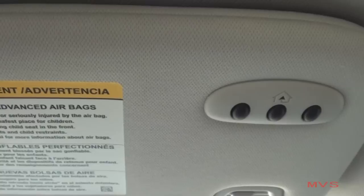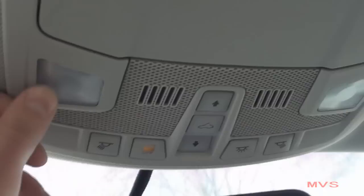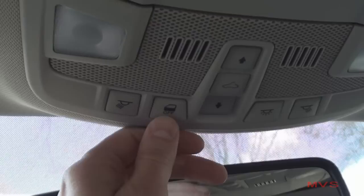The glove box also includes a netted pocket. On the ceiling, you'll find two sun visors with universal garage door controls placed on the driver's side and lighted vanity mirrors. The ceiling console includes a place for a pair of glasses, two map lamps, interior lighting controls, and the optional powered sunshade and sunroof controls.